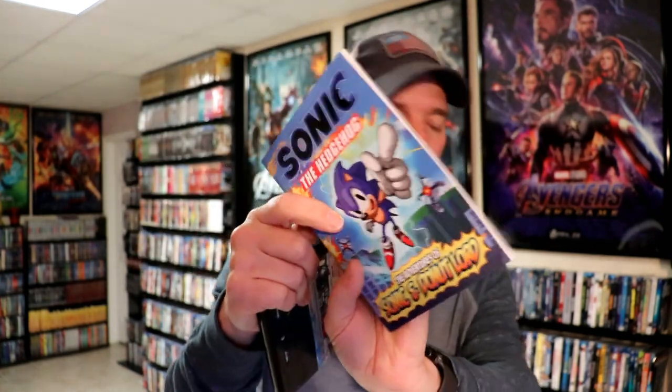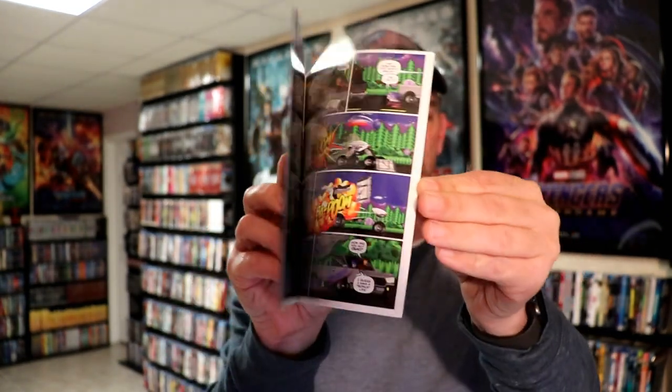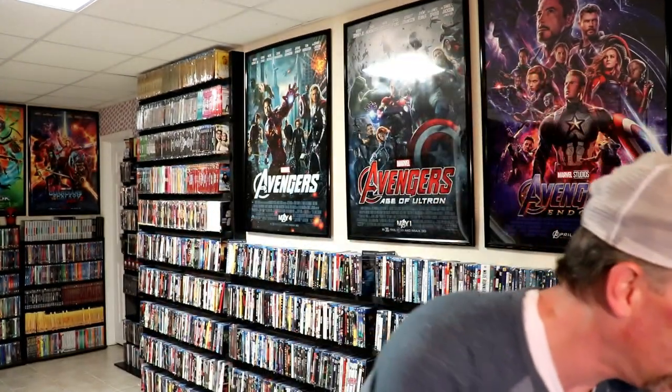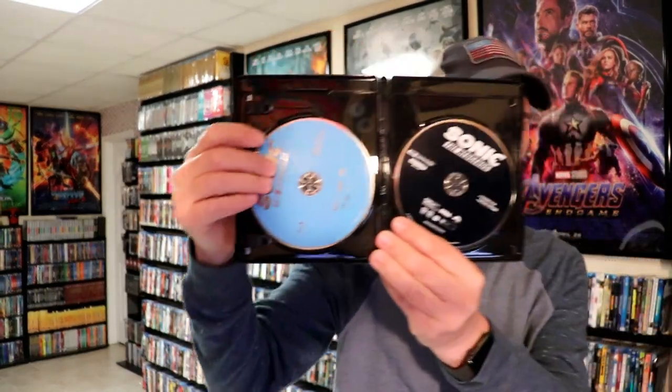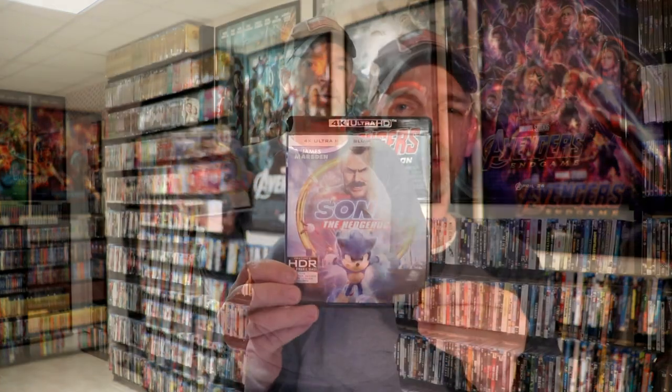It does include the comic book. We'll take a look at the comic book real quick — it's a very nice and glossy comic book, very colorful pages, so it's really nice, a little bonus that you get. Then inside when you open it up, you do get your advertisement and digital code, and also the Sonic available on physical media and on digital advertisement. Then for the discs, we do have the blue Blu-ray disc and a black 4K disc.